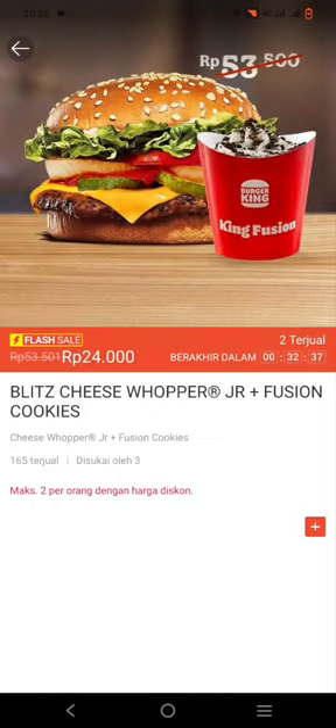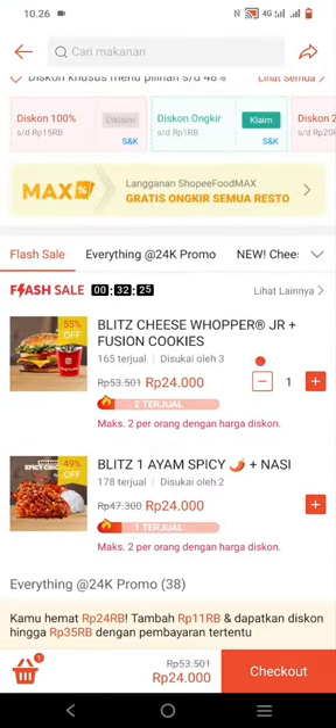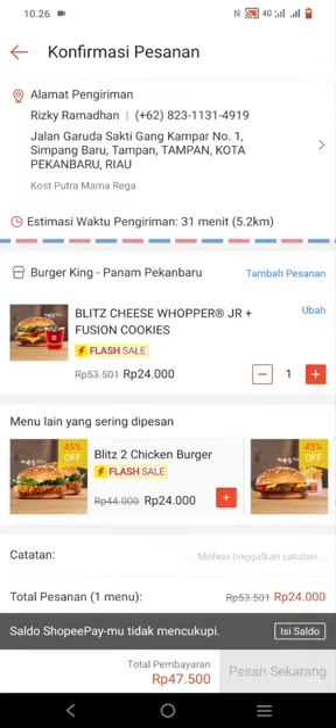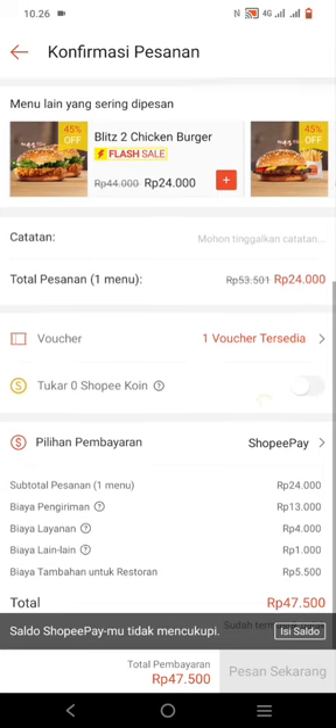Let's see what discount we get — not bad! Next, click the close button on the right and click Check Out on the bottom right. Make sure your address is correct and don't forget to enter a voucher to get an additional discount.